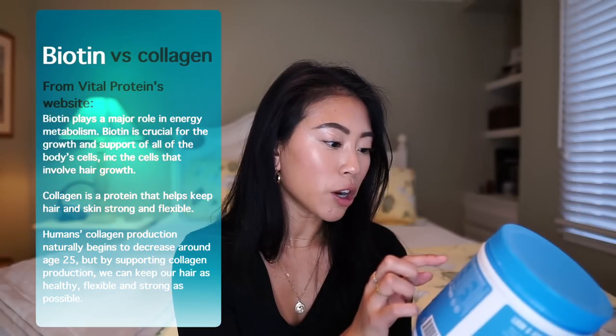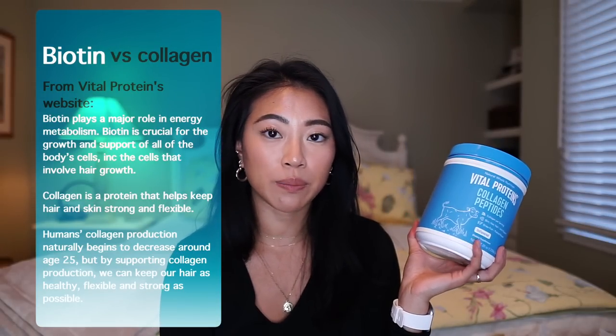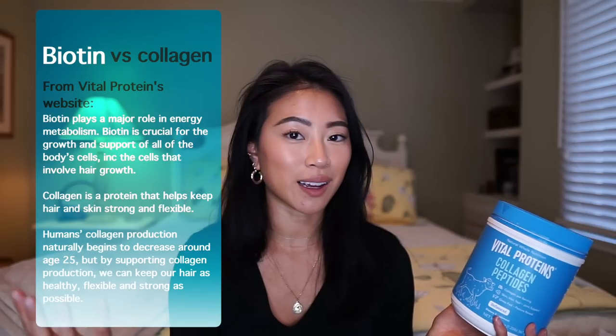I also take a protein powder that contains collagen and biotin. This Amazing Grass one is really great — it contains 15 grams of protein and biotin, and helps promote collagen synthesis. I'll just put one scoop in my normal protein smoothie after the gym or for breakfast or lunch. Another one I really like is Vital Proteins, which contains collagen peptides and 18 grams of protein. These protein powders are great because you don't have to think about it — it kills two birds with one stone.